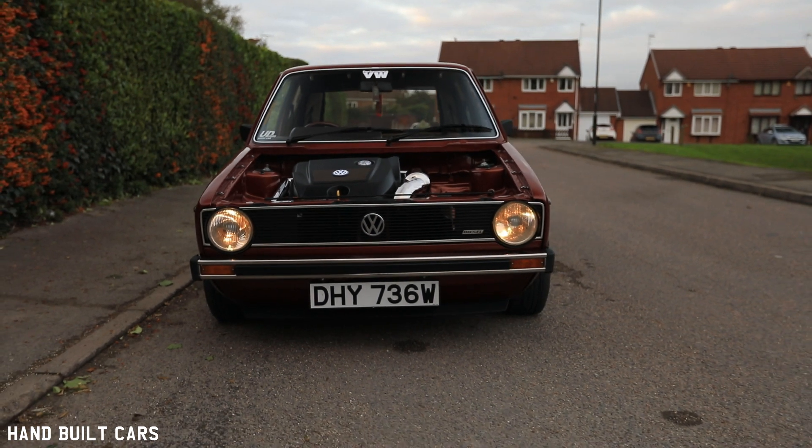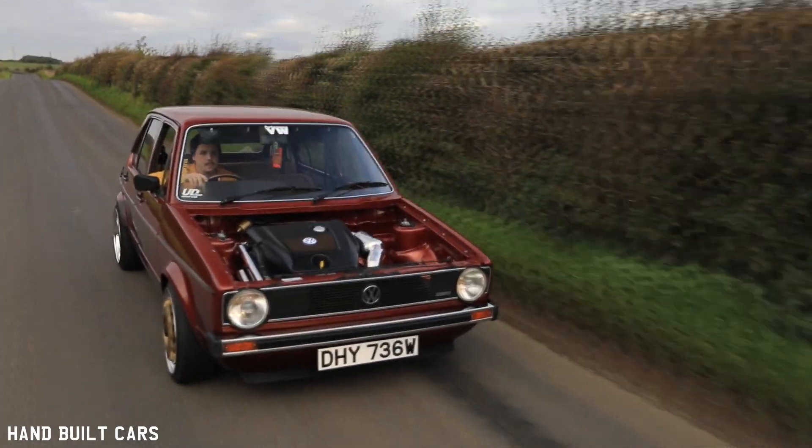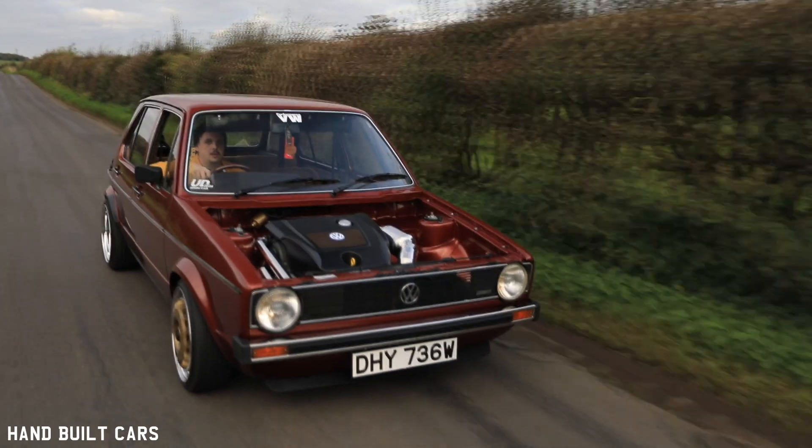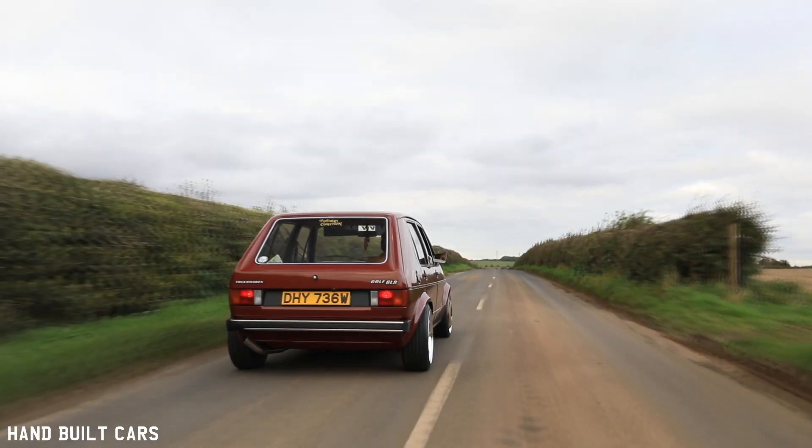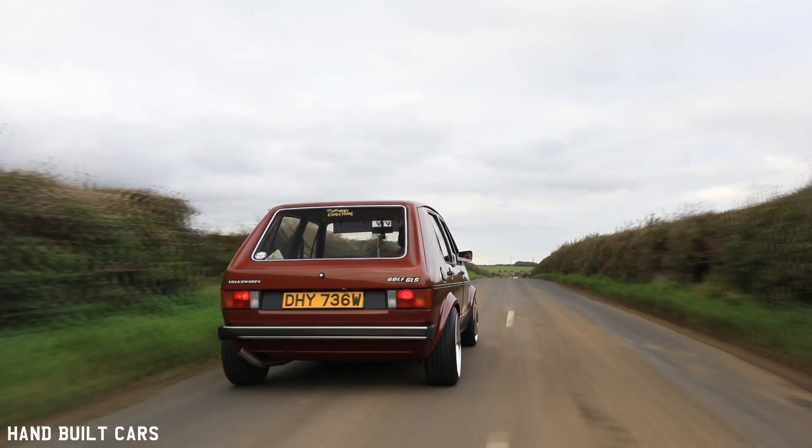I think the ones that — and anybody who's got an old car will tell you — when they're happening, they're the worst thing. But then when you look back at it, they're the most interesting, funny things. Last year on the way back, we were at Fitted and were unfortunate to have, like, a podium.